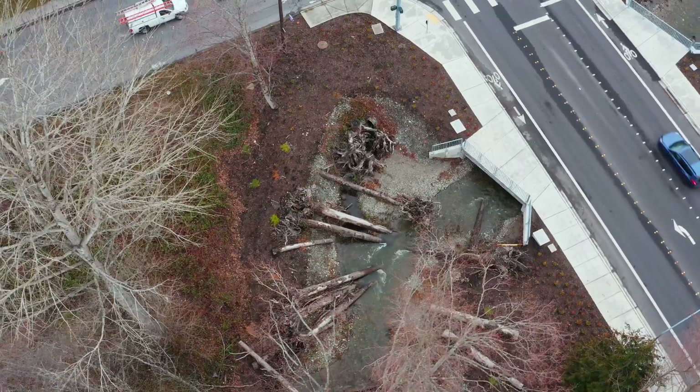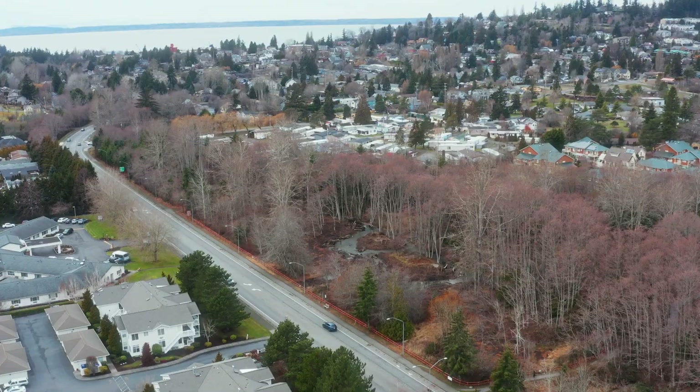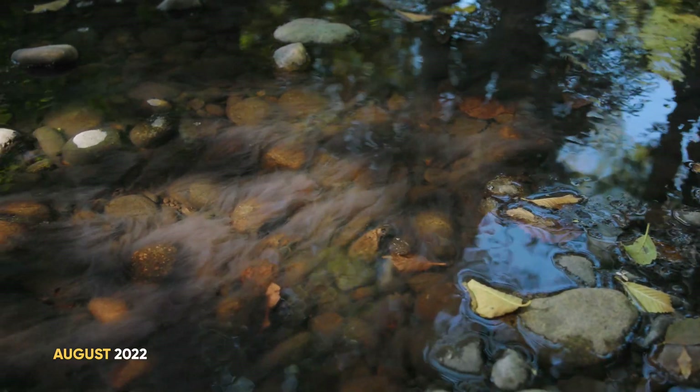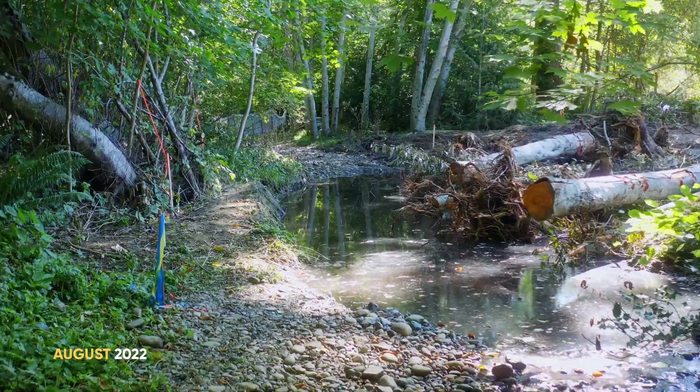Padden Creek is a lowland stream that begins at Lake Padden and flows down to Bellingham Bay. It's approximately two miles long and has one major tributary, Connelly Creek. This section of creek runs through mostly city-owned property, but it has been impacted by past development and has water quality problems. It doesn't meet state water quality standards for temperature, fecal coliform, or dissolved oxygen.